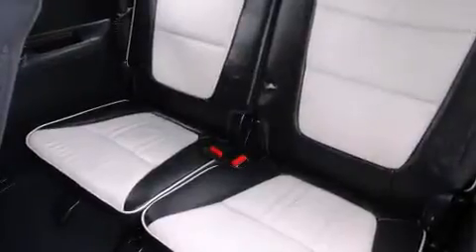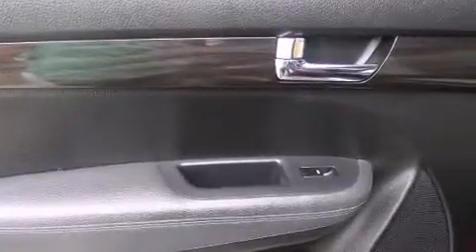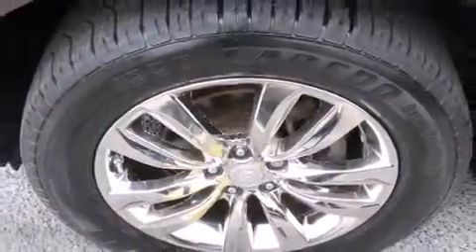You and your passengers will enjoy the stereo system, which includes a CD player with MP3 capability and 10 speakers providing excellent sound throughout the cabin. A Carfax history report provides you peace of mind by detailing information related to past owners and service records.